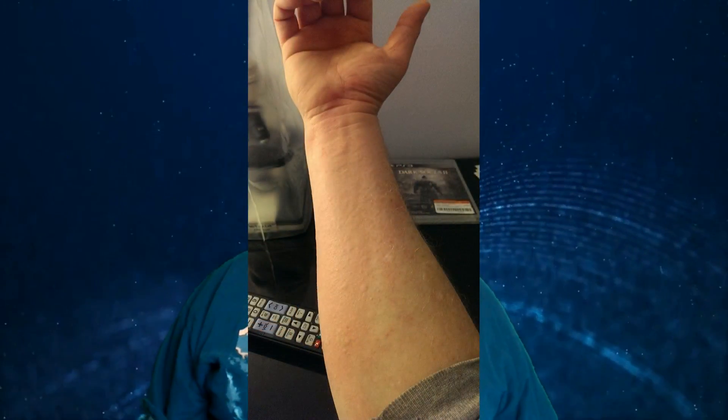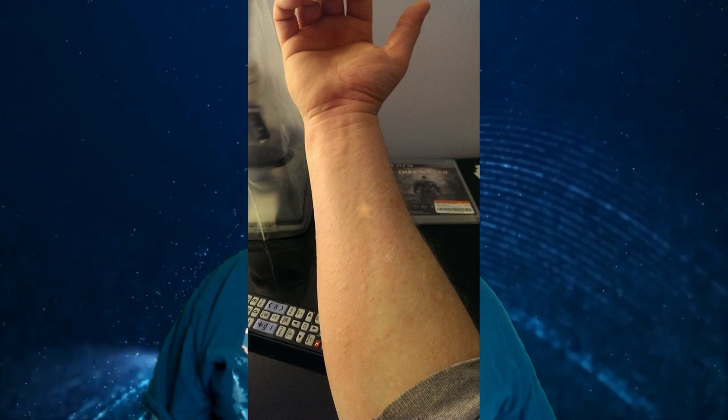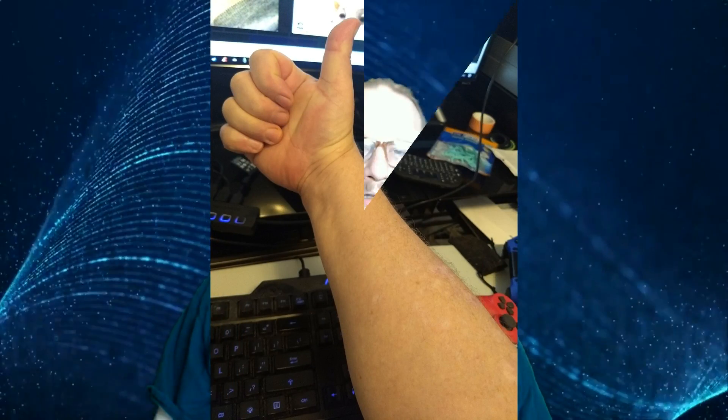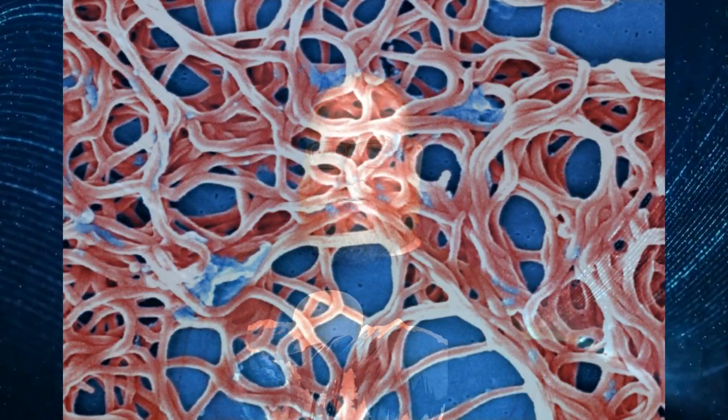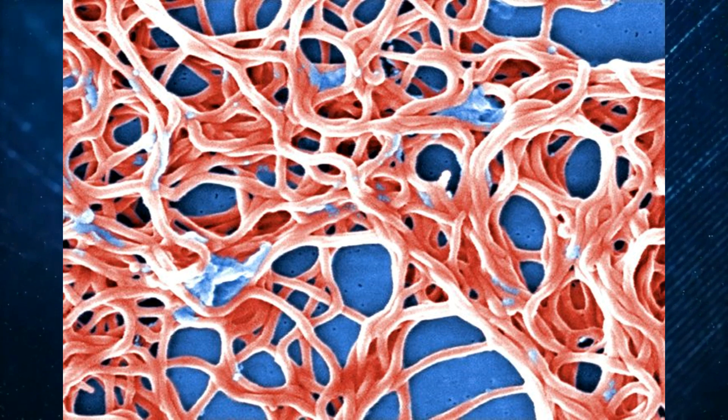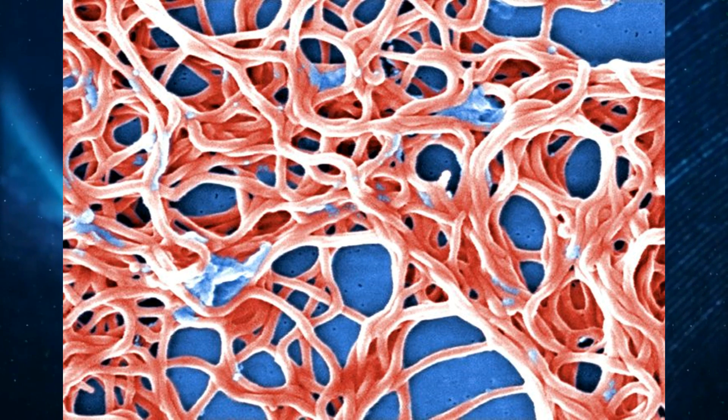Number five: Morgellons has been demonstrated to heal with aggressive antibiotic therapy. As you can see from these before and after pictures, antibiotics do have an effect on Morgellons disease. The Morgellons condition is perpetuated by bacterial infection, and that is why aggressive antibiotic therapy has been demonstrated to be successful in healing the condition.